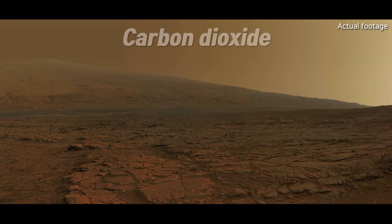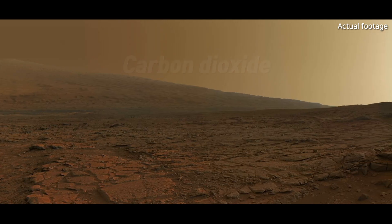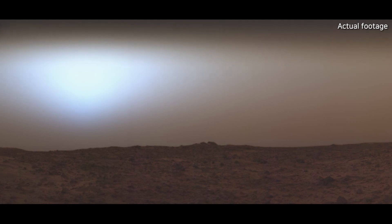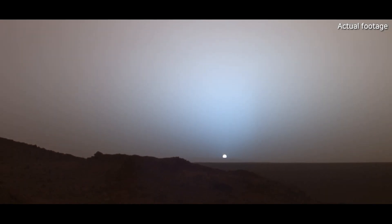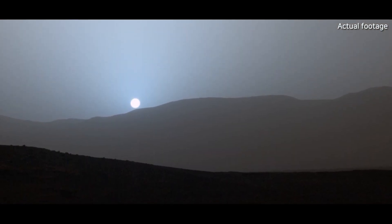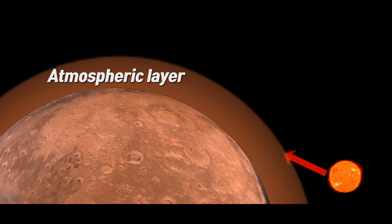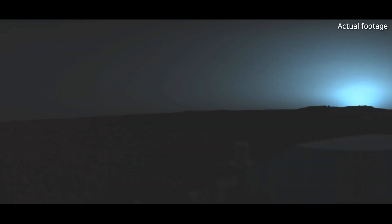By contrast, Mars' thin, carbon dioxide-rich atmosphere creates skies with a kind of butterscotch or dusty reddish-tan color during the day. When the sun is low on the horizon on Earth, its light travels through a longer path in the atmosphere — shorter blue wavelengths are scattered out, leaving the longer red wavelengths to create red and orange sunsets. But on Mars, the dust particles, rich in iron oxide, tend to absorb red light and scatter blue light. So when the sun is near the horizon on Mars, the longer red wavelengths get absorbed, while some blue light makes it through the dusty air — that's why, unlike on Earth, Martian sunsets appear bluish.